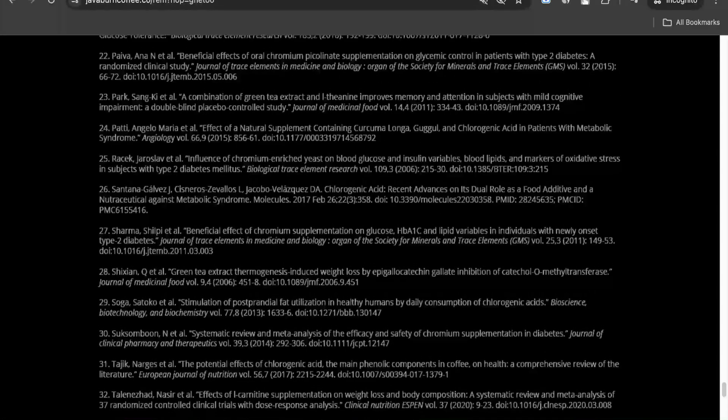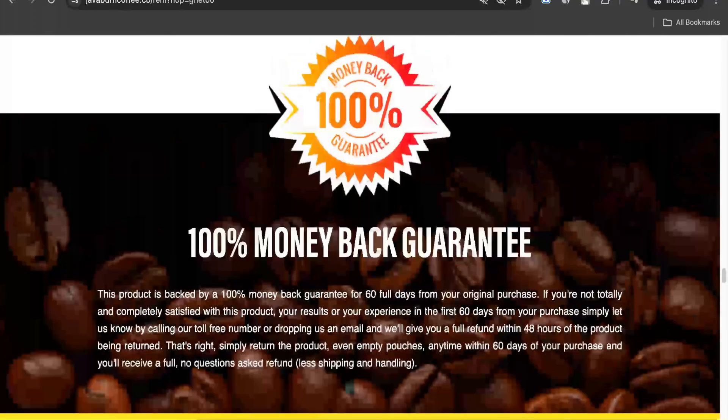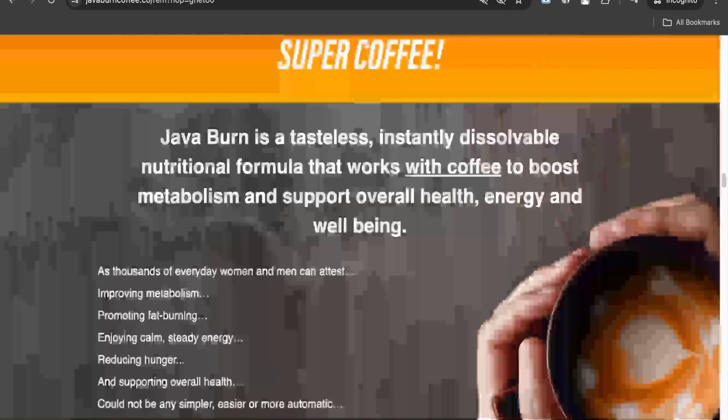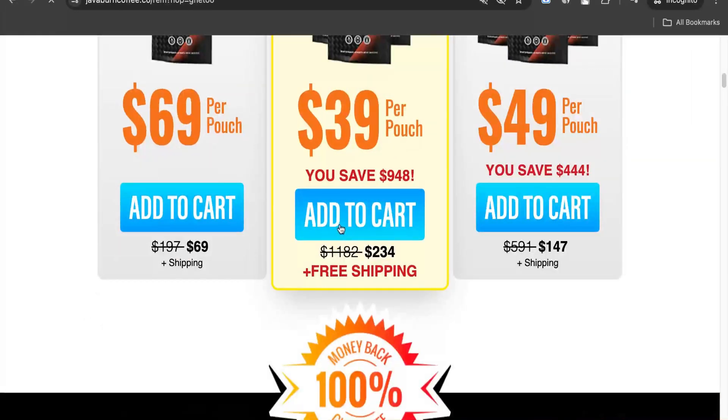Moreover, we are also unsure if sellers have really used the mentioned ingredients in the product or not, as there is no transparency on that. Another concern is that since there is no specific scientific research done on the product, there are potential risks involved for side effects as well.